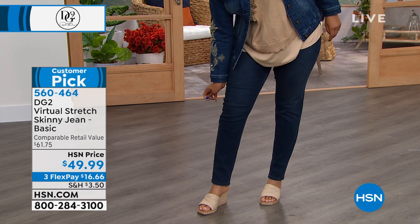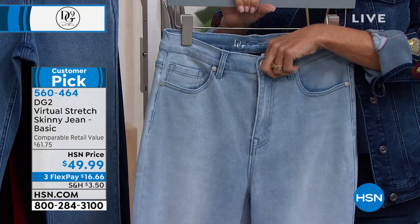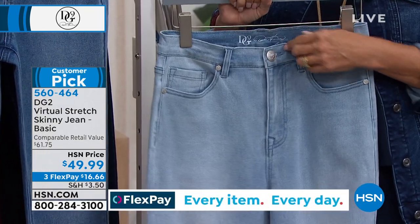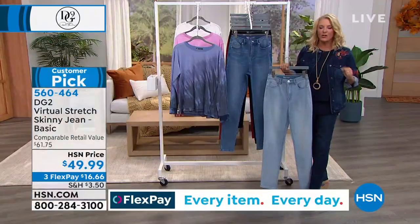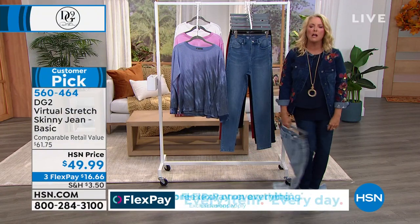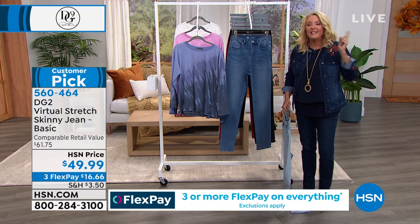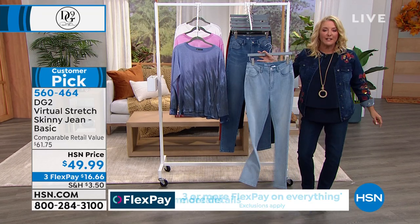If you're already a jean snob, welcome — we'll put it up to the most expensive pair you have in your closet. If you think, oh, I couldn't possibly buy a pair of jeans on television — we dare you. We double-dog dare you tonight to try her jeans. If you're in a regular size, if you know your size here at HSN, go down a size. If you're a store size, you want to go down a size too.